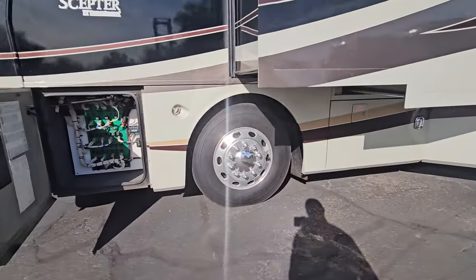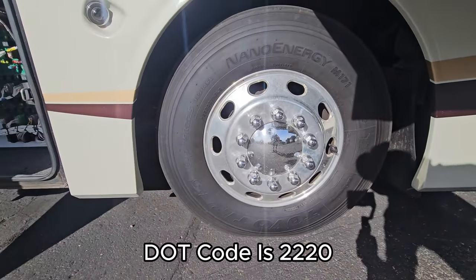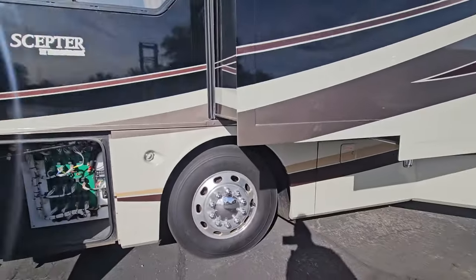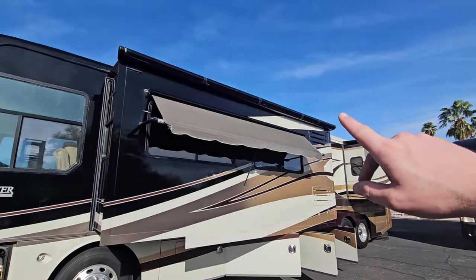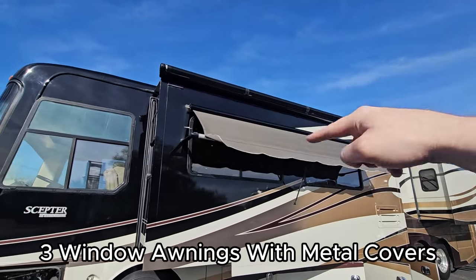Your tires on this bad boy are big. We got 22.5 for a day coat at the bottom, and then 295/75R22.5 — pretty decent size. You got two slides on the driver's side and two slides on the curb side. We do have window awnings with metal covers — one on this side, two on the other side.